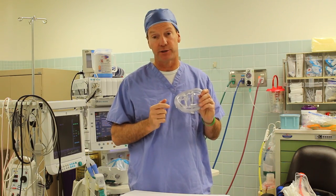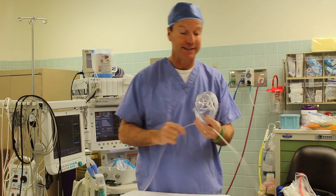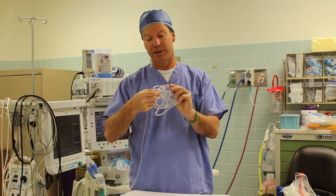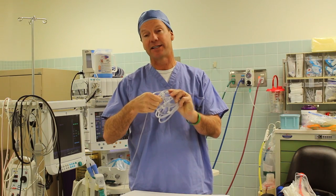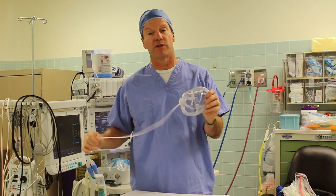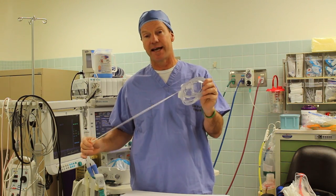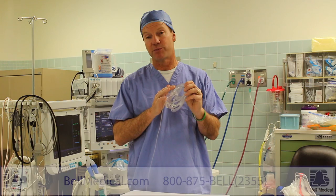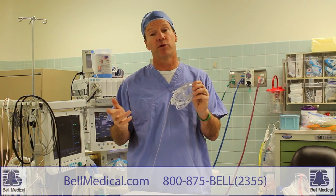The Capn Oxygen Mask is an excellent mask for delivering oxygen and also monitoring end tidal CO2. You take the sample line from your anesthesia machine and attach it to the mask, where it connects securely so that even if the patient or somebody pulls on the cord, it stays firmly attached. You can deliver 6 plus liters of oxygen through the mask and still get an excellent waveform for CO2.